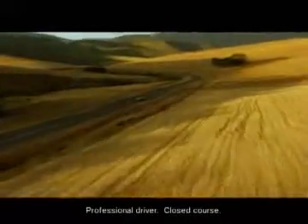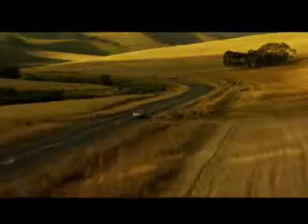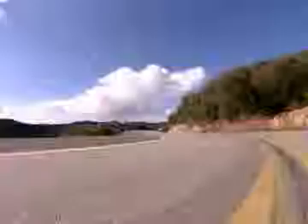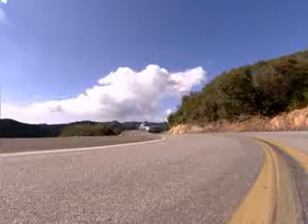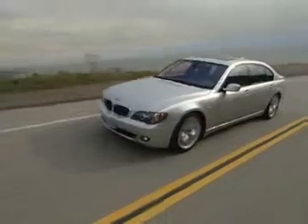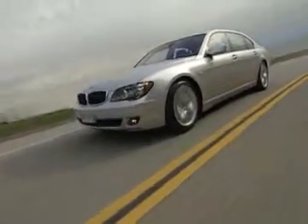BMW offers on-board navigation systems either as standard equipment or as an option for many of its vehicles. Although specifics may vary depending on your BMW, the basic operation is similar. Here's a brief look at a few navigation functions on the 7 Series.